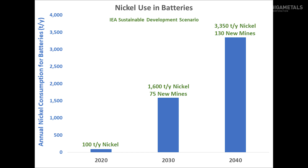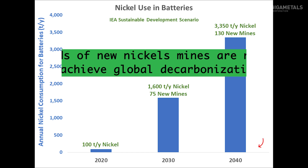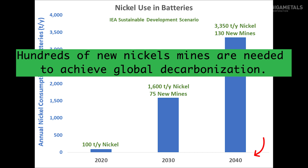The International Energy Agency forecasts that by 2040, 36 times as much nickel will be needed for batteries as was used in 2020. This would require over 100 new large nickel mines.